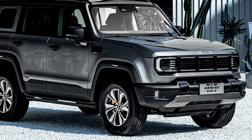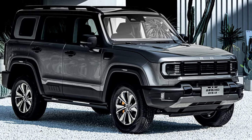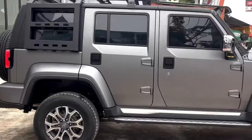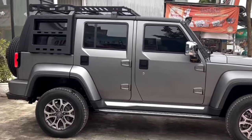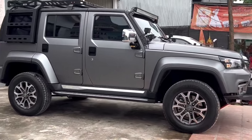The 2023 Beijing BJ40 is powered by a 2.0-liter turbocharged four-cylinder engine that produces 250 horsepower and 295 pound-feet of torque. It is available with a six-speed manual transmission or an eight-speed automatic transmission.